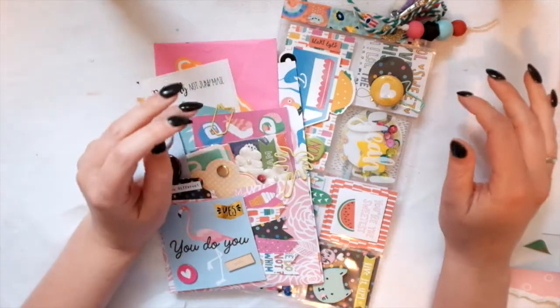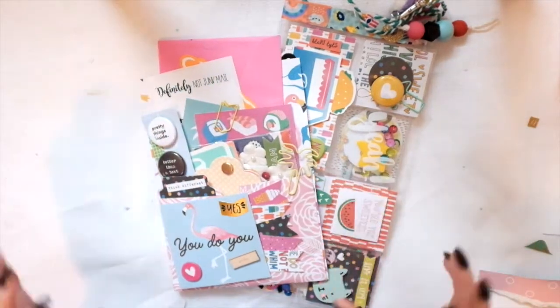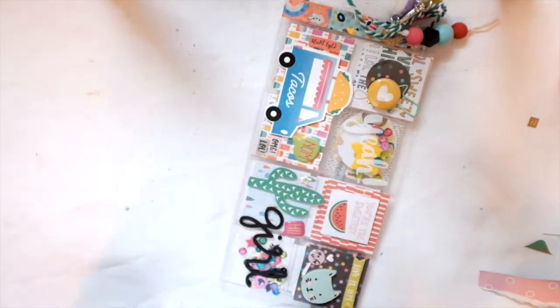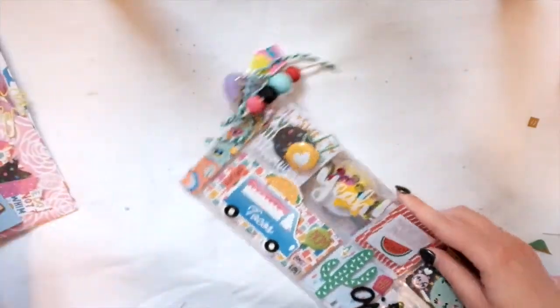Hey guys, how's it going? It's Rachel from Paper Ventures and today I just wanted to share with you this incoming mail that I'm really excited about. Let's just dig right into it — it is from Becky.